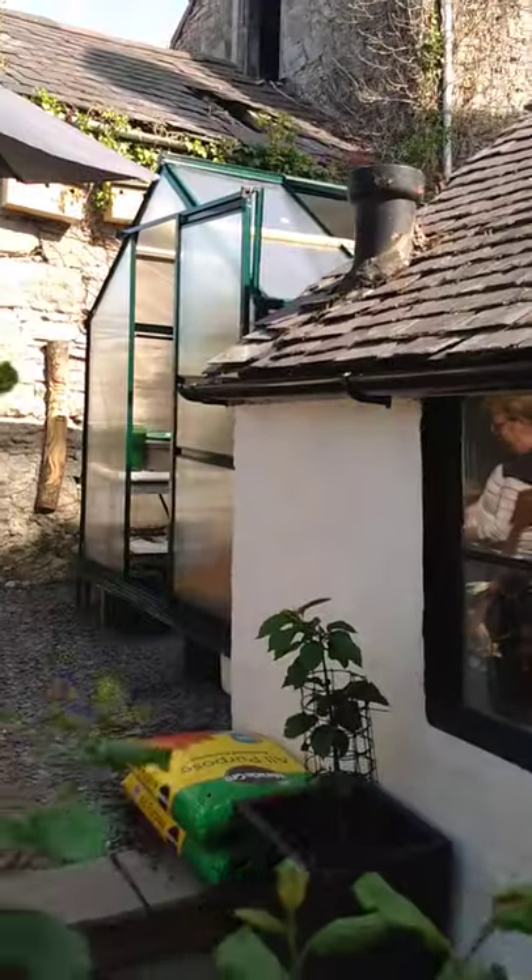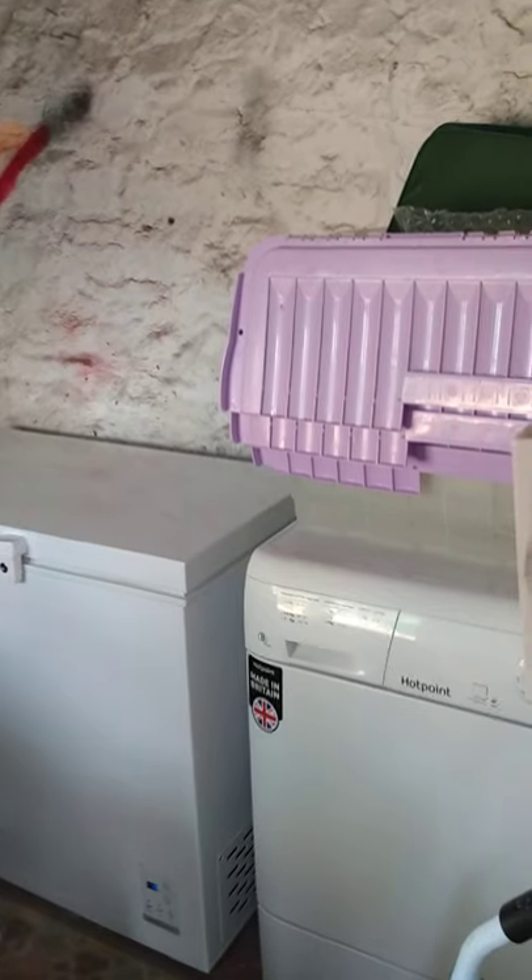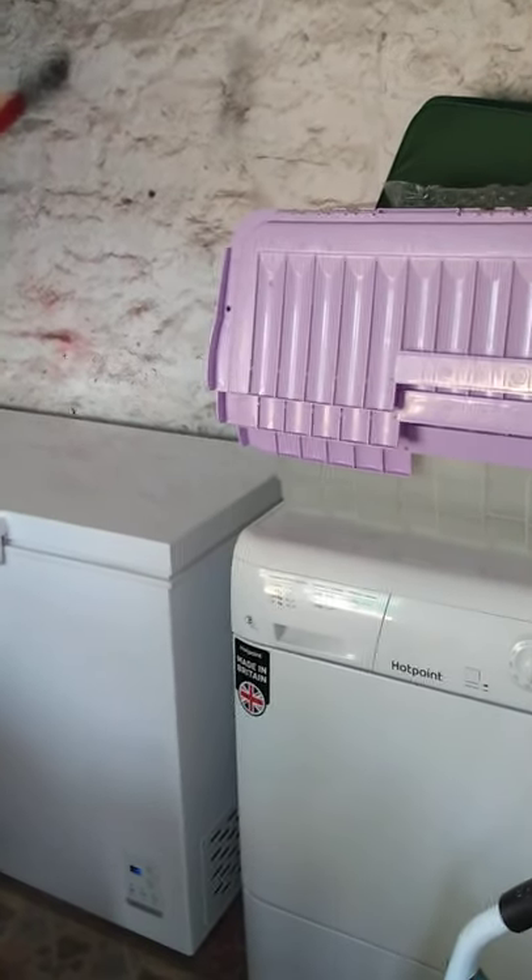And this is the outhouse here — a little tiny shed for rubbish and crap. And that's got the fridge freezer and a tumble dryer in it and tons of shite. And then we'll go in the house.